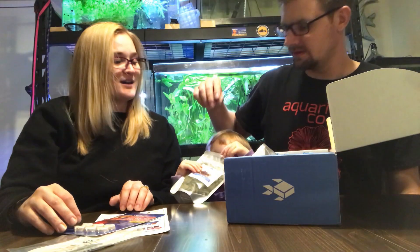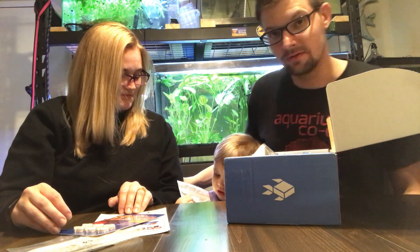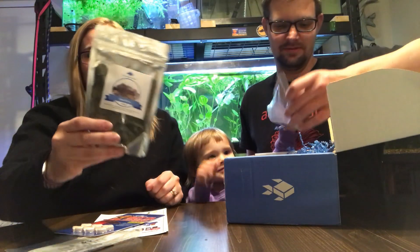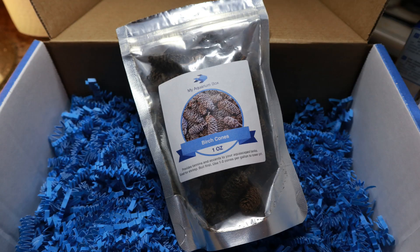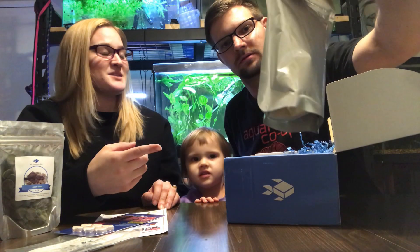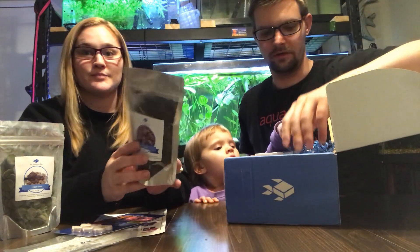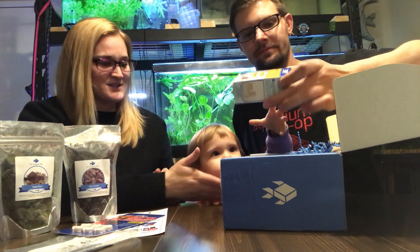What you got there? Those are algae discs — we certainly have some Plecos around here and we know a Pleco person, hashtag Pleco Paradise. What is this, Jojo? Ooh, birch cones — great for shrimp! We'll put those in the 60 liter tank we just found, the new tank. Good, these are always useful.